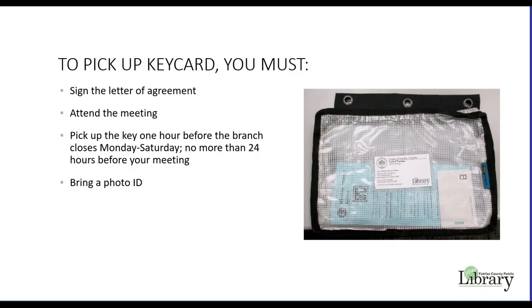A building card key is required to access the meeting rooms outside of the library's normal operating hours. The key will be issued only to a group representative who completes this online building tour and signs the letter of agreement. This group member is required to attend the meeting. Keys may be picked up at least an hour before the library closes Monday through Saturday, no more than 24 hours before your meeting. Please bring a photo ID when picking up the key.